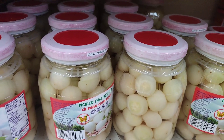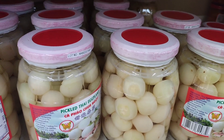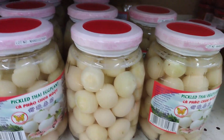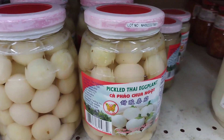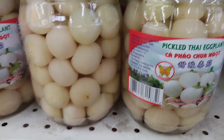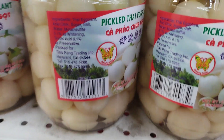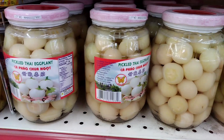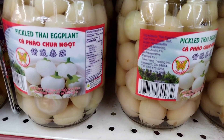One of the most popular ways to enjoy pickled white Thai eggplant is as a side dish to a spicy Thai curry or stir-fry. The sour and sweet taste of the pickled eggplant complements the heat of the curry or stir-fry and helps to balance out the flavors. It's also a great addition to a Thai style salad, adding a tangy and salty taste to the dish.